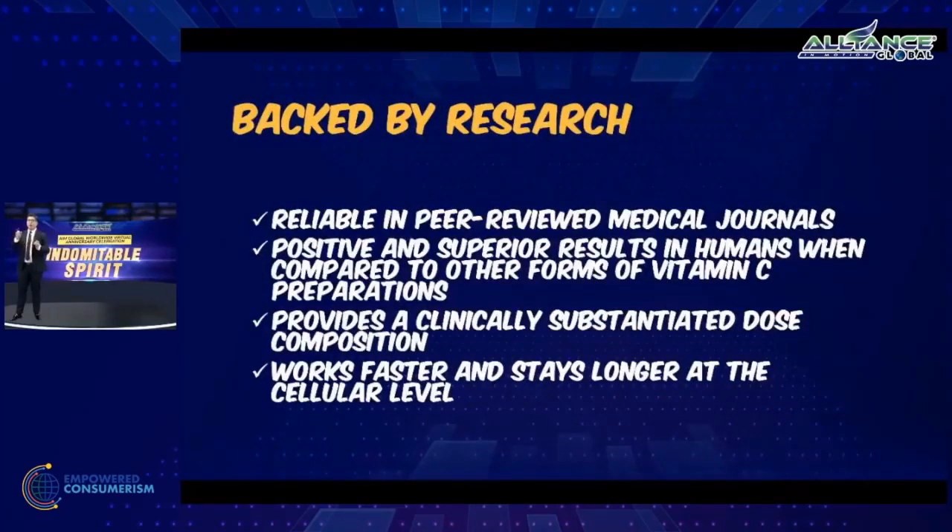It's backed by research — reliable, peer-reviewed medical journals. PhD doctors and medical doctors were the ones who researched and tested this product, and other PhD doctors and medical doctors agreed to their research and tests. It has superior results compared to other vitamin C in terms of retention inside our body and absorption. It's quicker, faster, more rapid, and works faster at the cellular level.